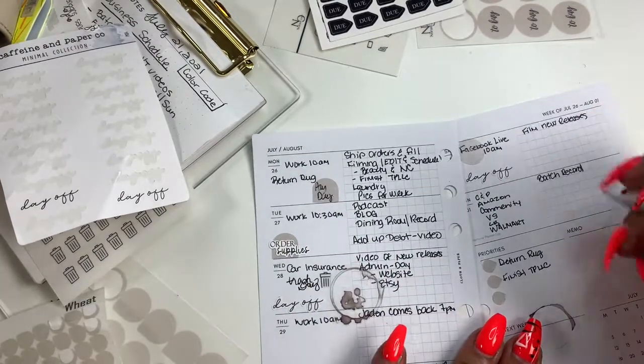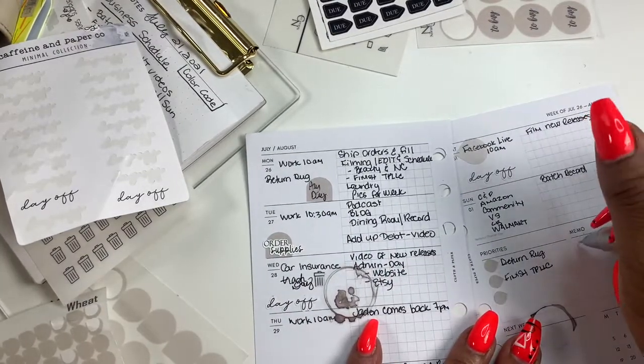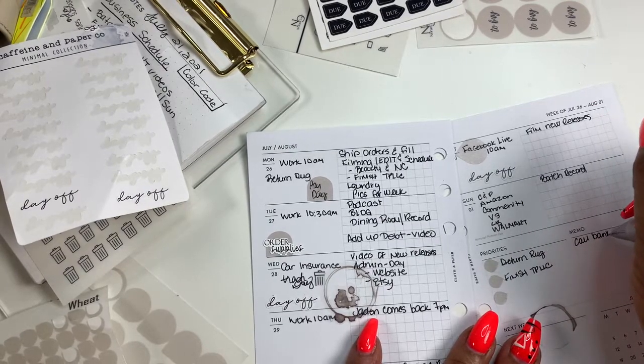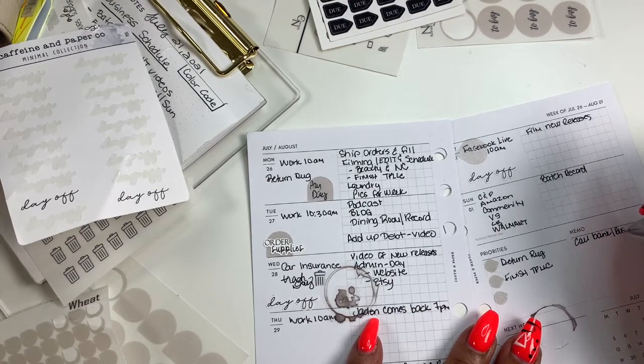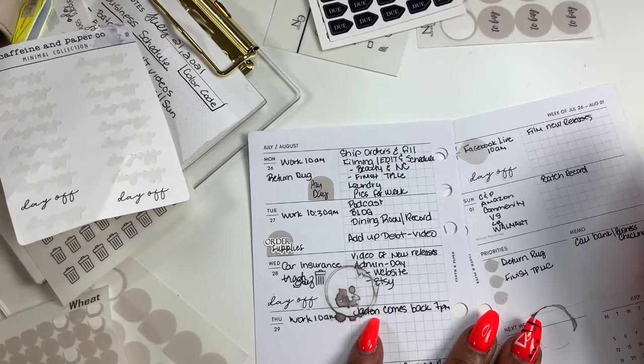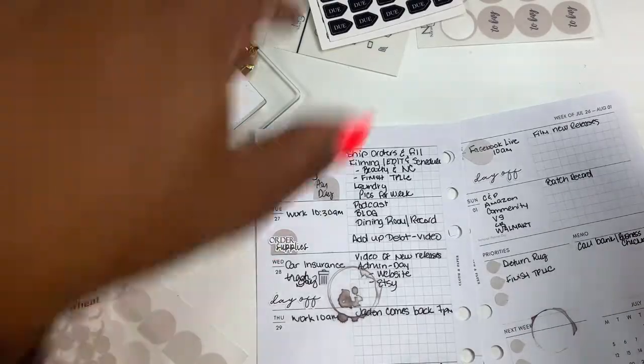Over here on memo, I'm going to remind myself to call the bank and check on my account. I started a business checking and I guess it takes two business days to verify.